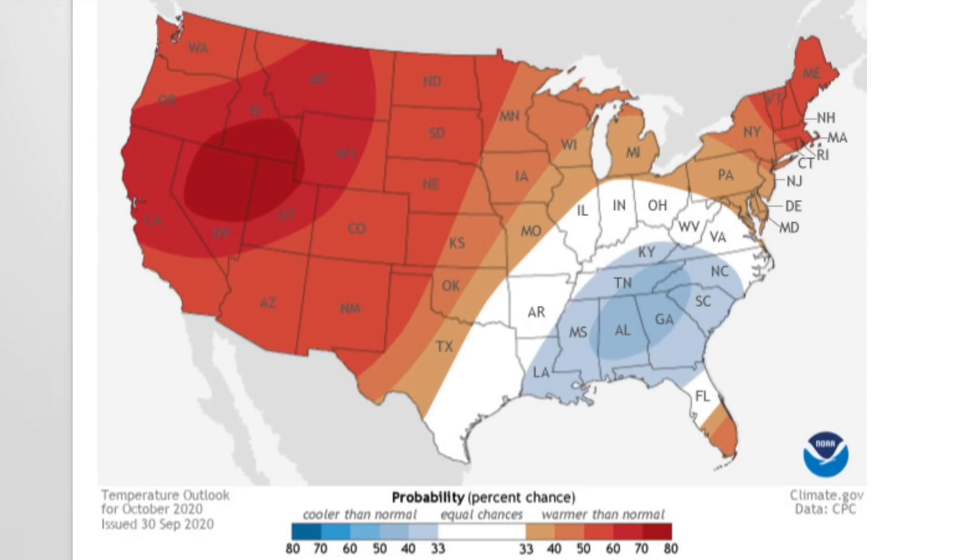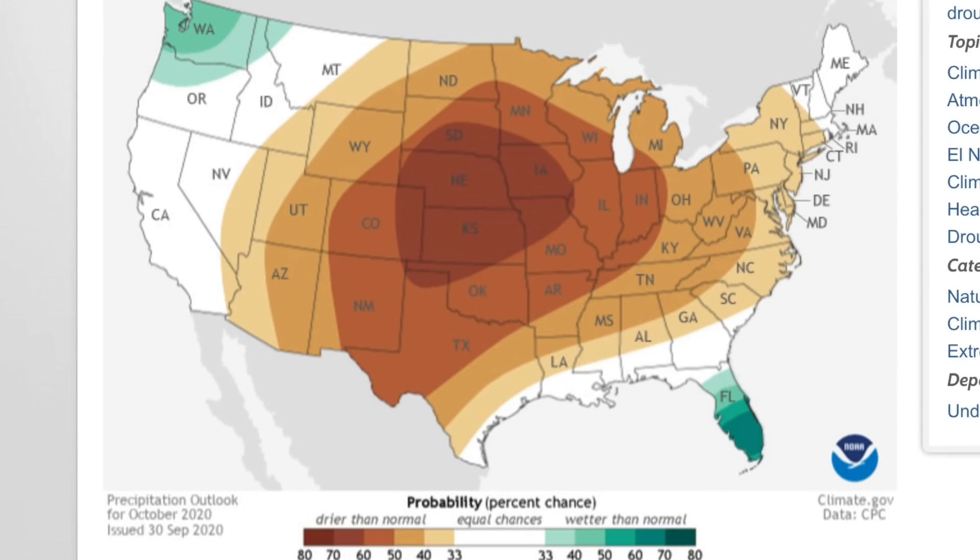Up first in the stories is the forecast for the rest of October in the United States. Both the temperature forecast and the precipitation forecast are found on that page. It's in your list of links below the video.